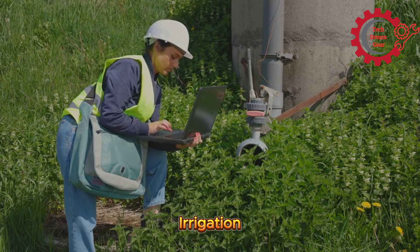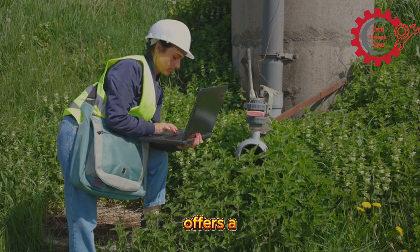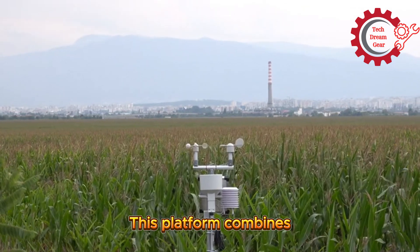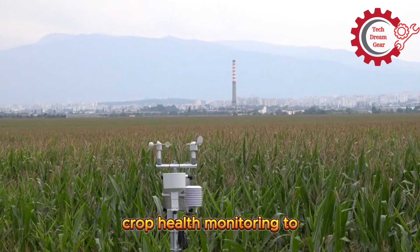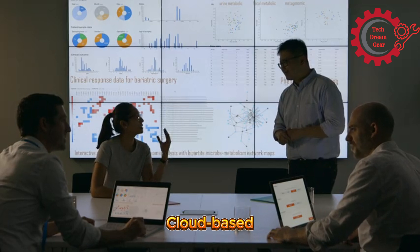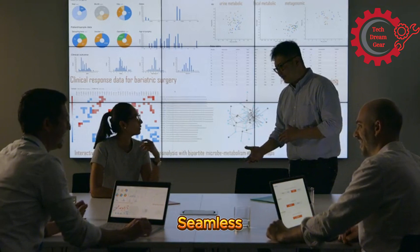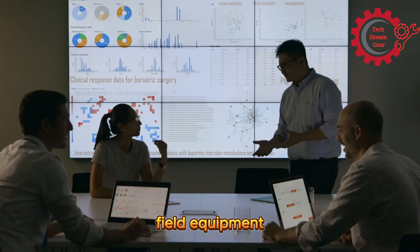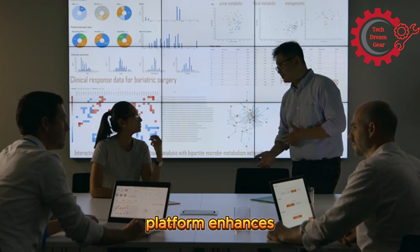Number 4: Jynlogic's Irrigation Management Platform. Jynlogic offers a comprehensive irrigation management solution. This platform combines weather data, soil moisture readings, and crop health monitoring to automate irrigation. Features include cloud-based analytics, AI-driven decision-making, and seamless integration with field equipment. Suitable for diverse crops, Jynlogic's platform enhances productivity while minimizing resource use.